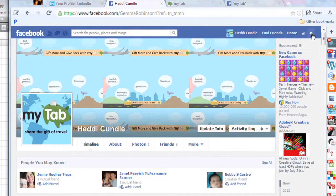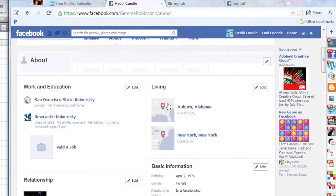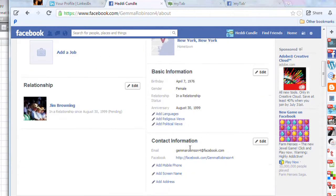Okay, so you're on your Facebook page and you want to protect your email address. You go into your About settings and all the details are down here. Click further down to Contact Information. You'll see something like GemmaRobinson4@facebook.com, because that is my Facebook profile.